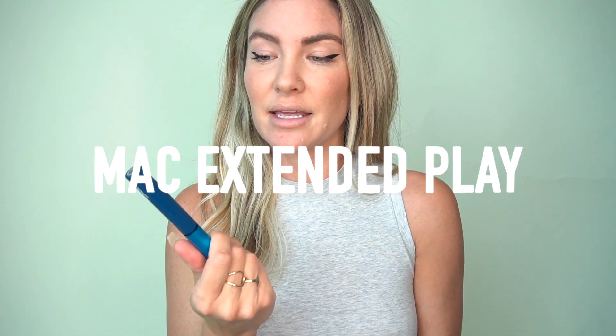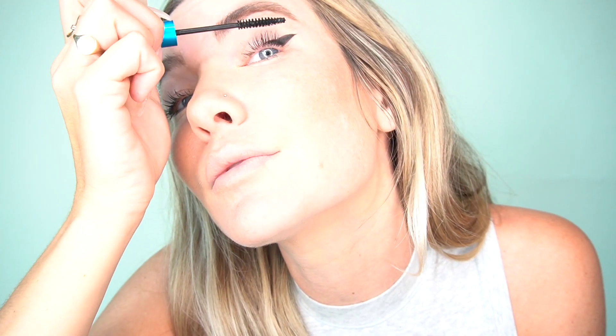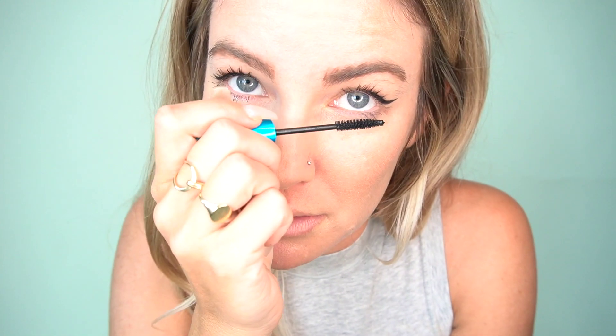Now that I've applied my eyeliner, I finish my eyes off with some mascara. My favorite is from MAC — the Extended Play Giga Black Lash — which has a super fine brush. I love makeup tools with fine brushes or tips because they allow you to be as precise as possible. The thin wand really helps you coat each lash individually, and it's great for bottom lashes too.